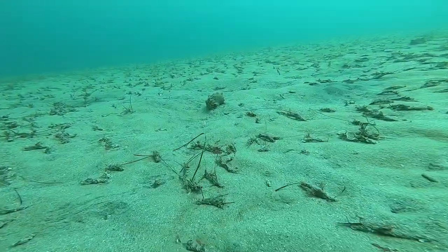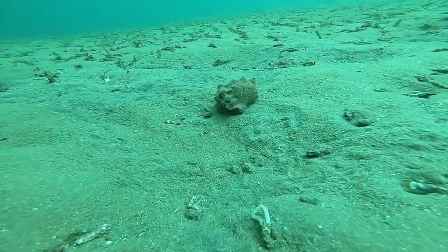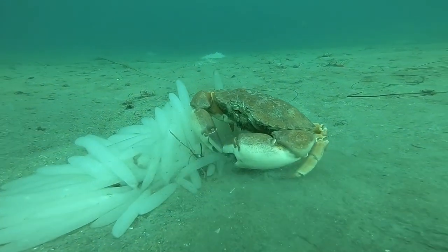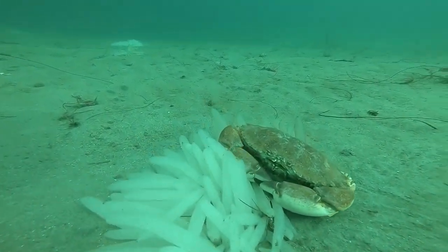Next, there was a small hermit crab that went back into its shell after seeing me. I also came across a nice-sized, normal-looking crab as well. It was very calm and it was enjoying the day, same as me.